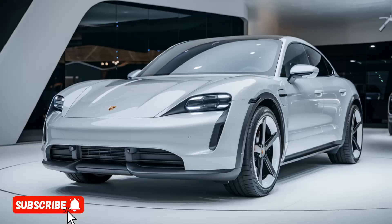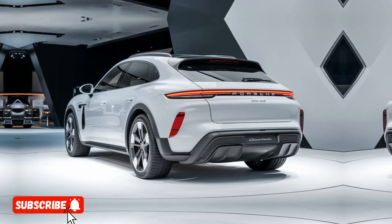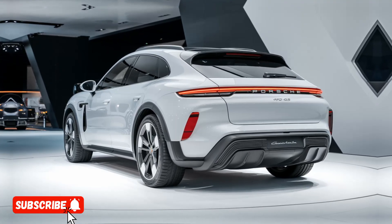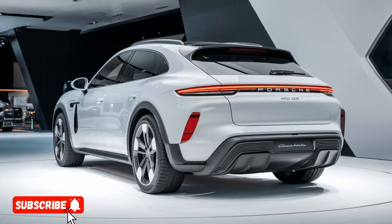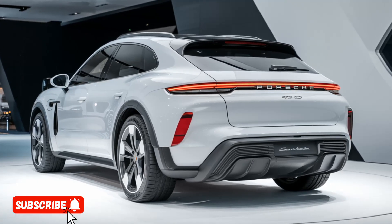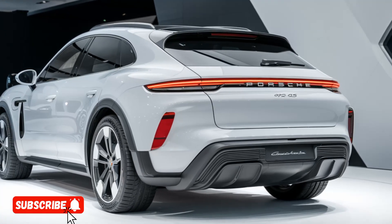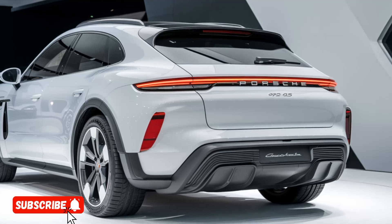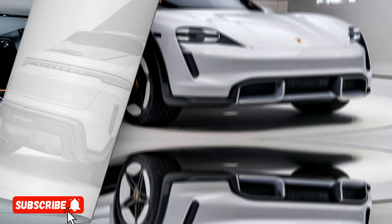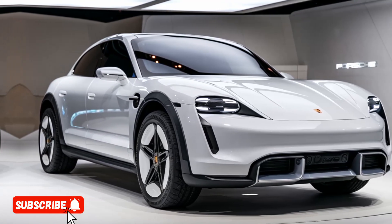The 2025 Porsche 922 SUV is a remarkable achievement that combines the brand's legendary engineering prowess with stunning design and uncompromising performance. Whether you're a die-hard Porsche enthusiast or simply in the market for a luxury SUV that can deliver both practicality and thrills, the 922 SUV is sure to impress. Thanks for watching my video — subscribe to my YouTube channel Drive Dynasty.